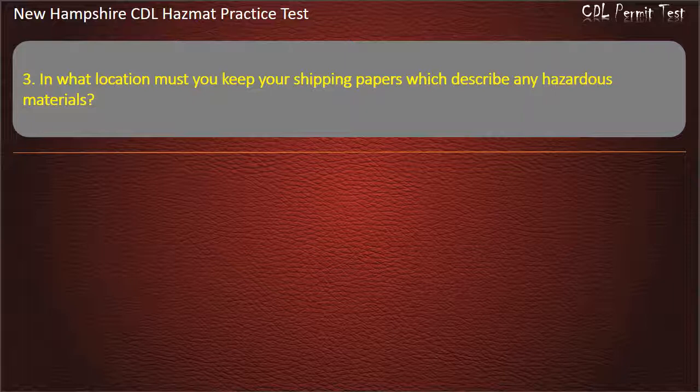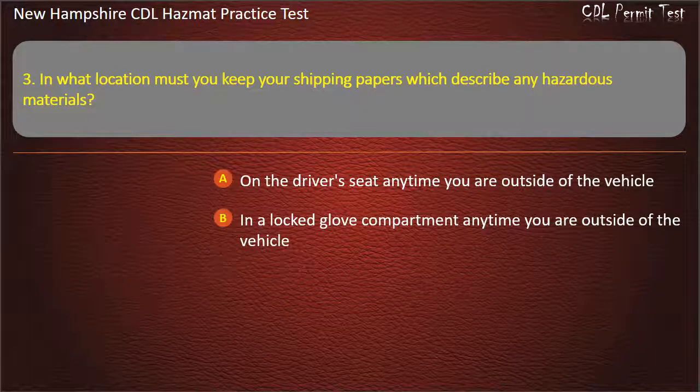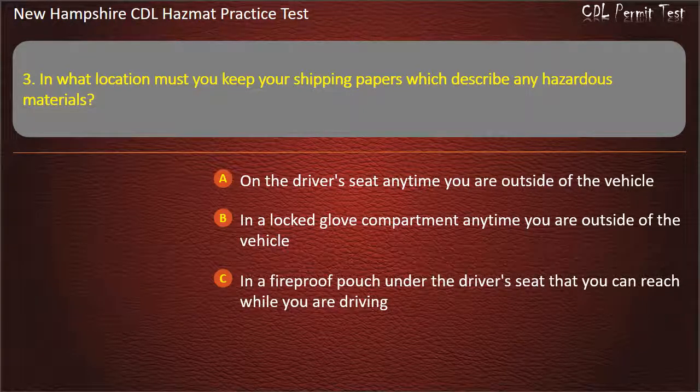Question 3. In what location must you keep your shipping papers which describe any hazardous materials? Answer: On the driver's seat anytime you are outside of the vehicle; in a locked glove compartment anytime you are outside of the vehicle; or in a fireproof pouch under the driver's seat that you can reach while you are driving.